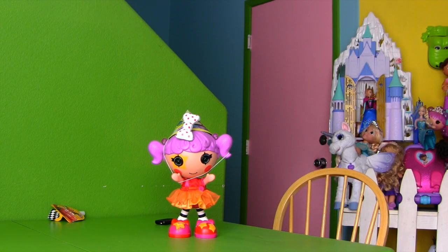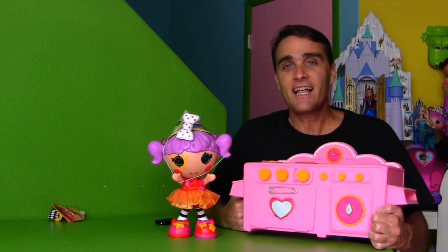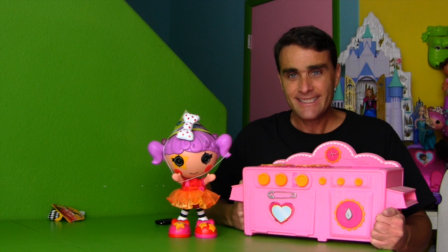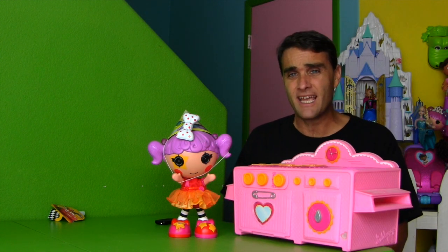I was going to use my La La Loopsie baking oven to bake La La Loopsie a special cake for her birthday. But the only thing is I don't have any cake mixes to make La La Loopsie a special cake for her birthday!